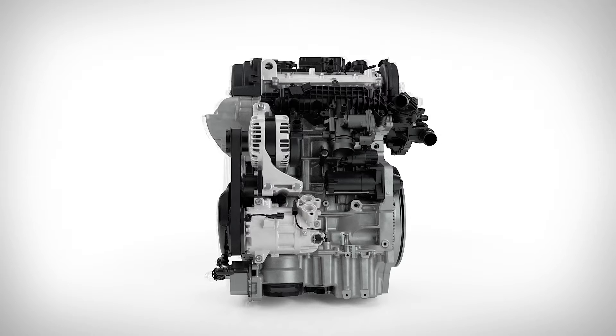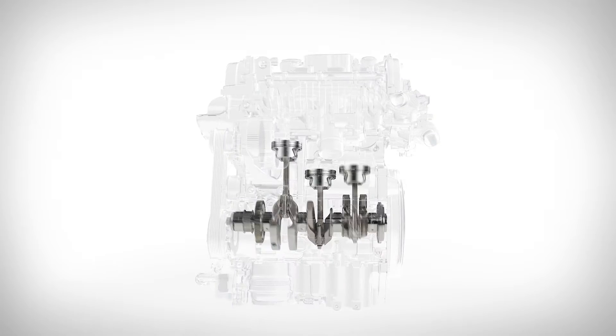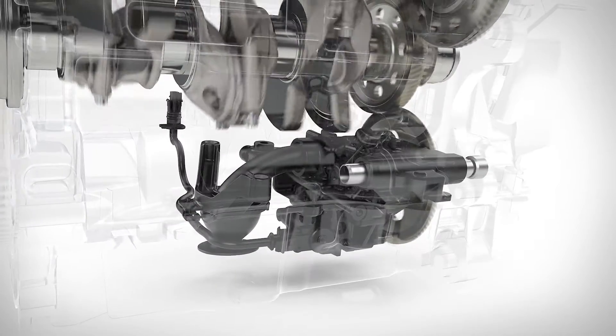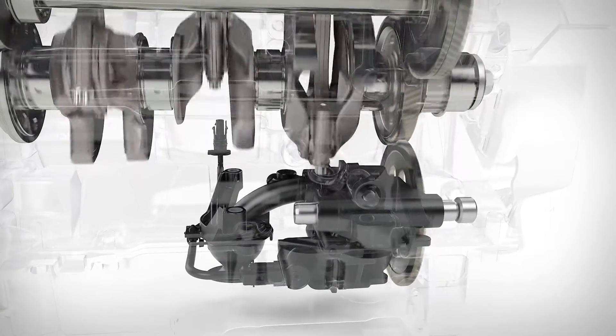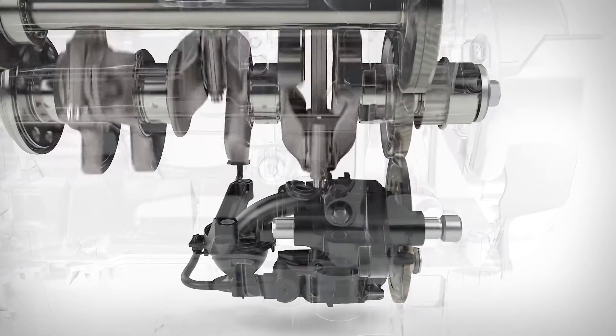Let's take a look inside. A new switchable oil pump and camshaft roller-bearing drive ensure lower friction, which delivers better fuel consumption and lower emissions.